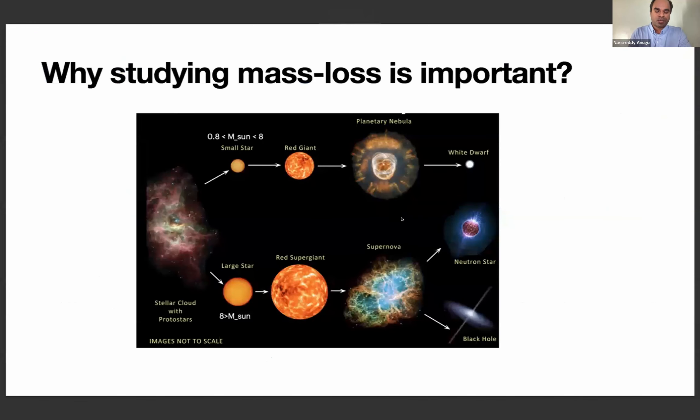So why do we care about mass loss? We want to understand how red supergiants end up as LBVs or Wolf-Rayet stars, or whether they end up as black holes or neutron stars. This depends on the mass loss rates, so understanding the mass loss mechanisms is critical.